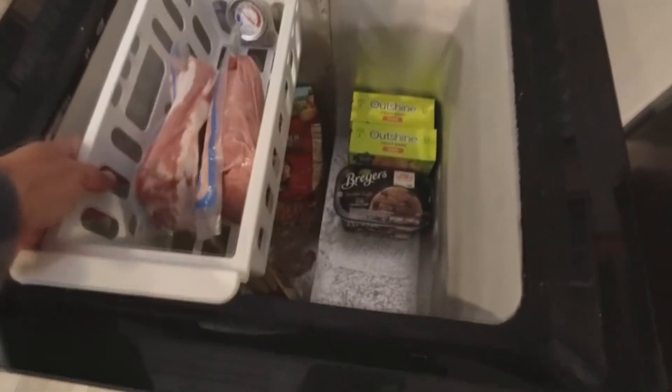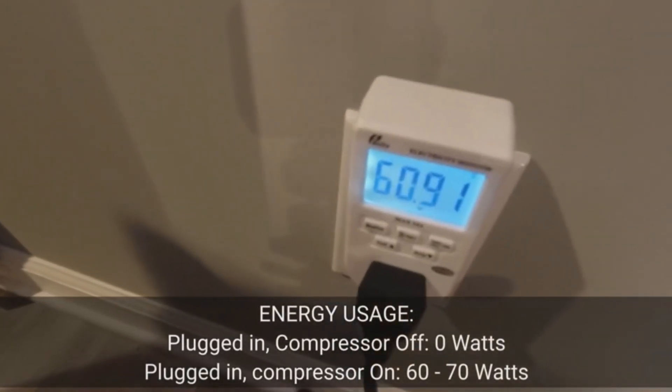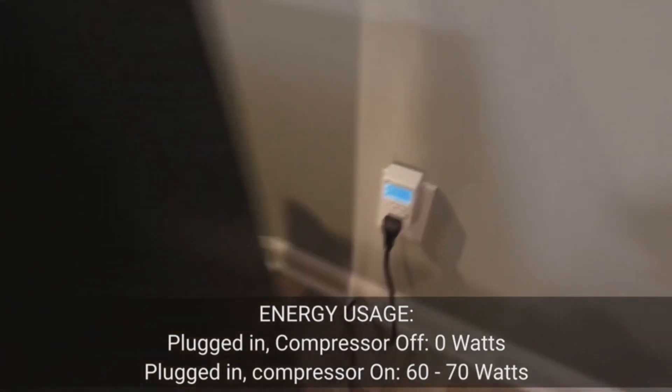This freezer, sporting compact dimensions of 21.18 x 21.77 x 32.74 inches, fits neatly in any corner of your apartment, garage, or basement without compromising on aesthetics. So why wait? Get your kitchen a helping hand with this inventive chest freezer today.